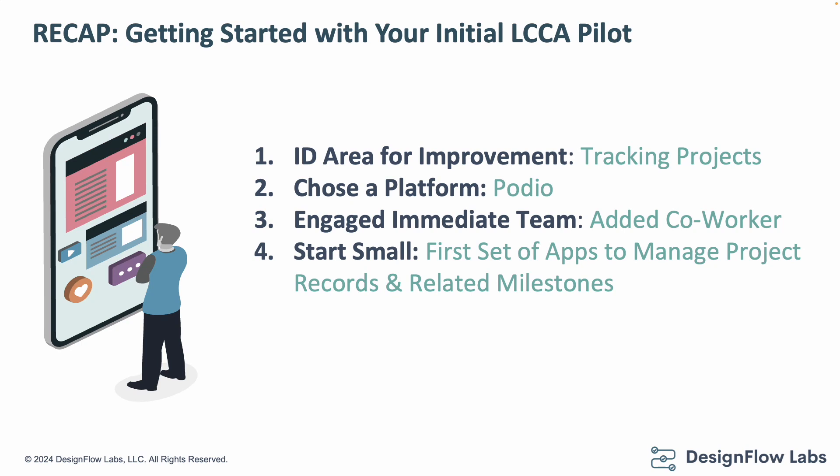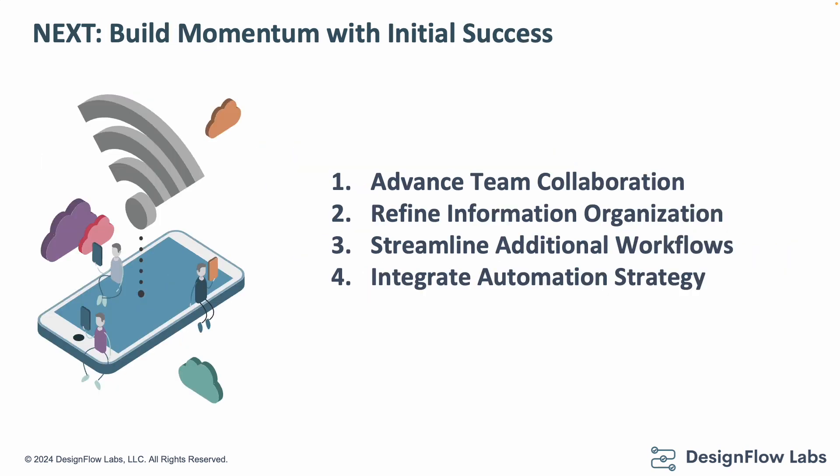We started with a couple of small applications, and that's one of the key tenets of the initial phase: start small, start simple. These platforms are very capable, they have a lot of features, and you don't have to boil the ocean right out of the gate. We built a couple of small applications to help us manage both our projects and our related milestones. As we moved our project through certain phases, milestones were automatically created and related back to our project, which helped cut down some of that mundane work.